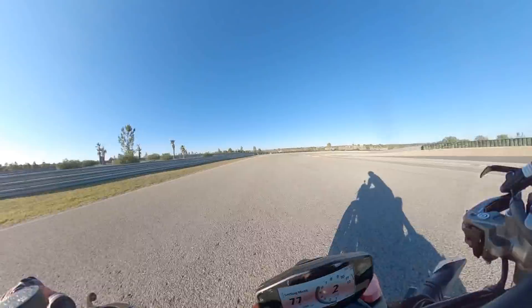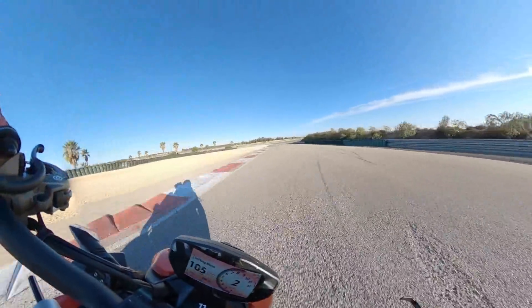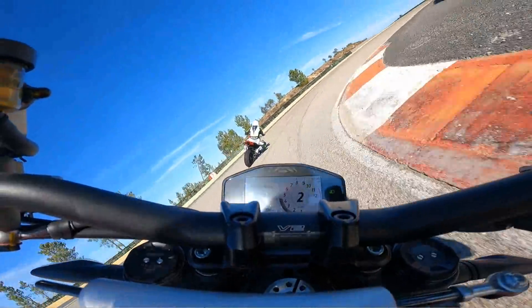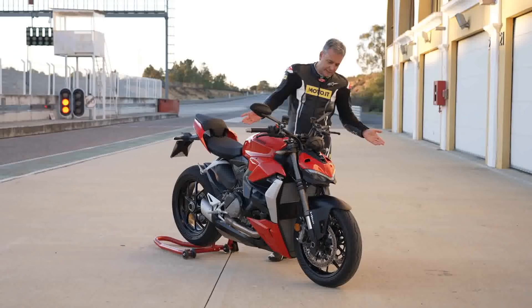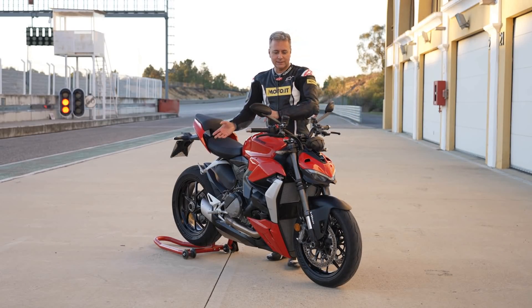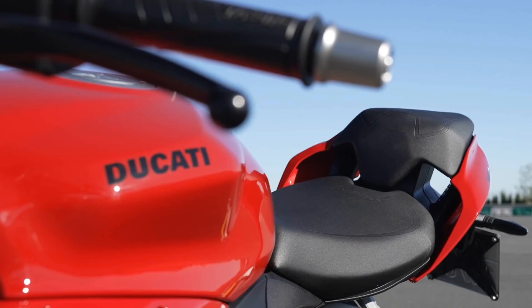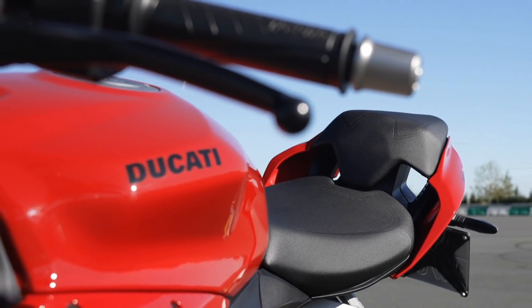Il prezzo di questa Streetfighter V2 è 16.990 euro. Un prezzo impegnativo, ma bisogna sempre considerare la dotazione tecnica e il livello qualitativo. Il livello qualitativo è elevato, molto elevato. La moto è esente da critiche: non abbiamo trovato difetti dal punto di vista dell'assemblaggio, delle finiture, le verniciature sono ben eseguite, i materiali sono di qualità. Ragazzi, la qualità si paga.